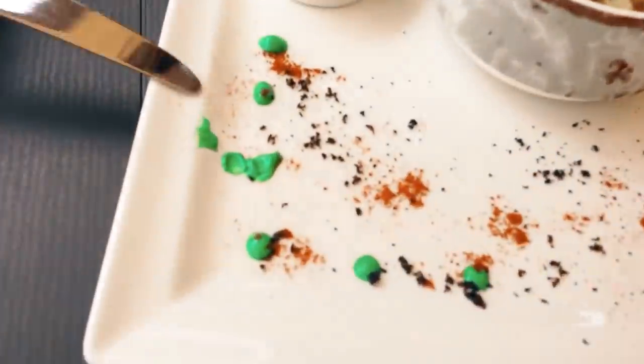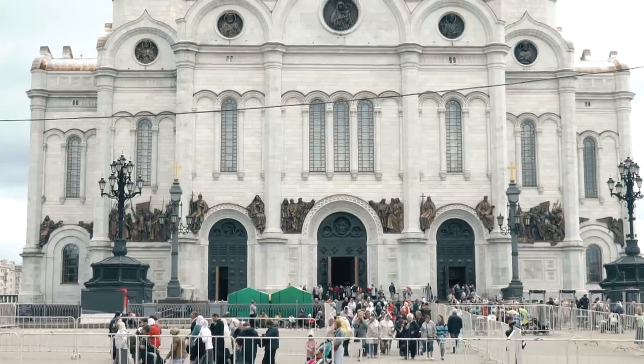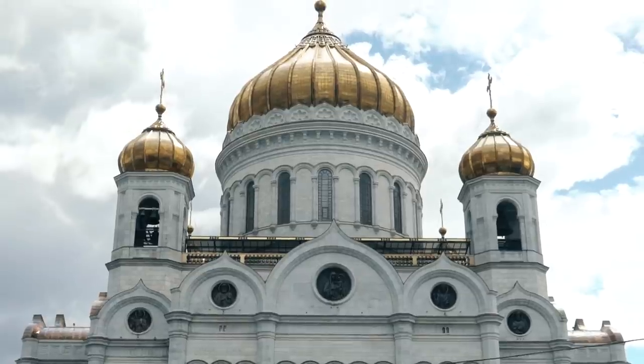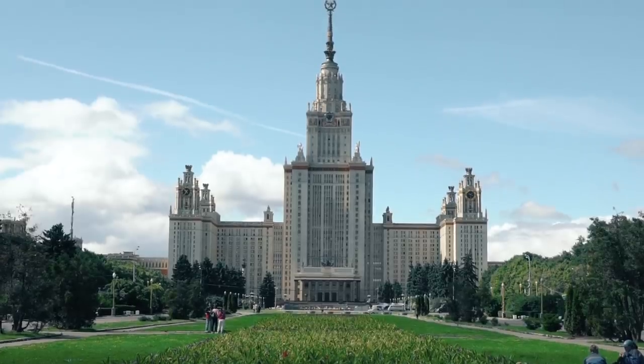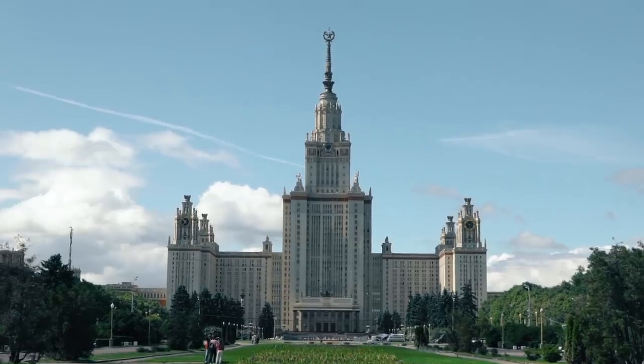What is that? I actually have no idea. Behind me is one of the Seven Sisters — the Stalinist skyscrapers here in Moscow. There are seven of these skyscrapers built in the Stalinist style all around Moscow, and this one is actually the Moscow State University.